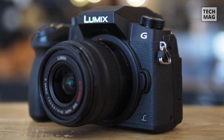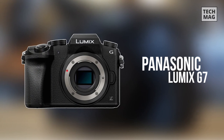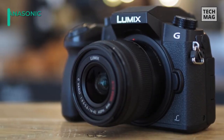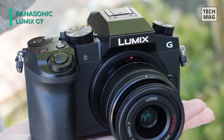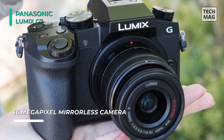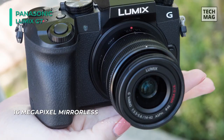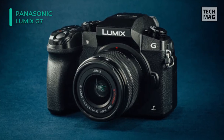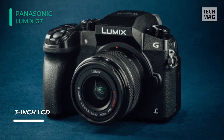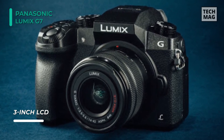Up next on the list, we have the Panasonic Lumix G7. It is a true hybrid mirrorless camera that blends 4K UHD video with advanced still capture and burst shooting capabilities. Revolving around a 16-megapixel Live MOS Micro 4/3 sensor and Venus Engine 9 image processor, it features notable low-light sensitivity to ISO 25600. Continuous shooting to 8 frames per second with single-shot AF, with 30 frames per second shooting rates based on the 4K UHD video recording.